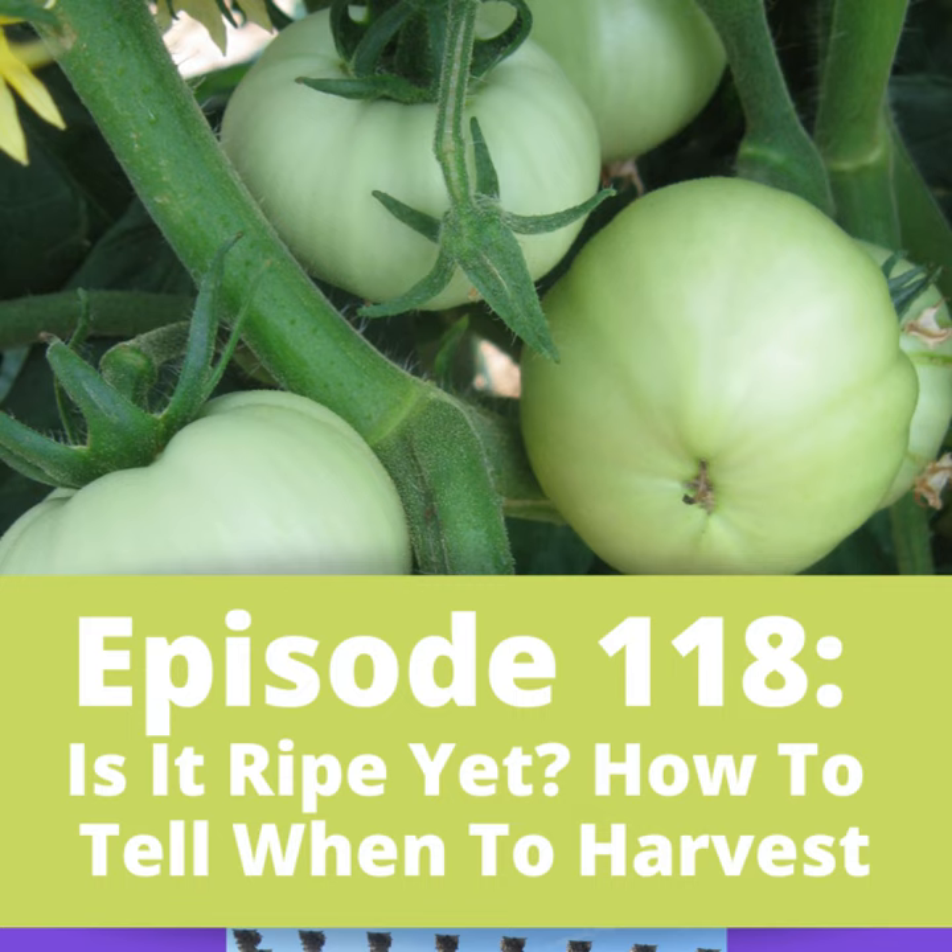That happened to me with sugar baby watermelon last year. I had these beautiful, perfect melons on a vine, and the vine started to dry up and brown at the tip — which is one of your indications that it's becoming ripe. I turned the melon over and lo and behold, it was completely hollowed out — just completely scraped out by some rodent, who had made almost like a home in there and had a good old time. They beat me to it.